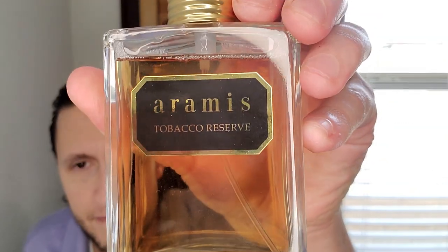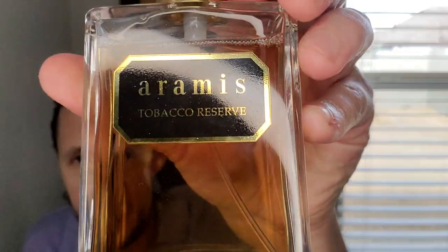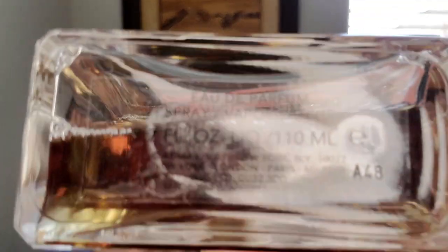Now let's talk about my Scent of the Day. In Texas today it actually cooled off — it was 80 degrees yesterday and it's going to get cold tonight. That's Texas weather for you. This is a fragrance by Aramis called Tobacco Reserve. Tobacco Reserve is very unfortunately discontinued, and I say unfortunately because this is one of my favorite tobacco fragrances of all time.